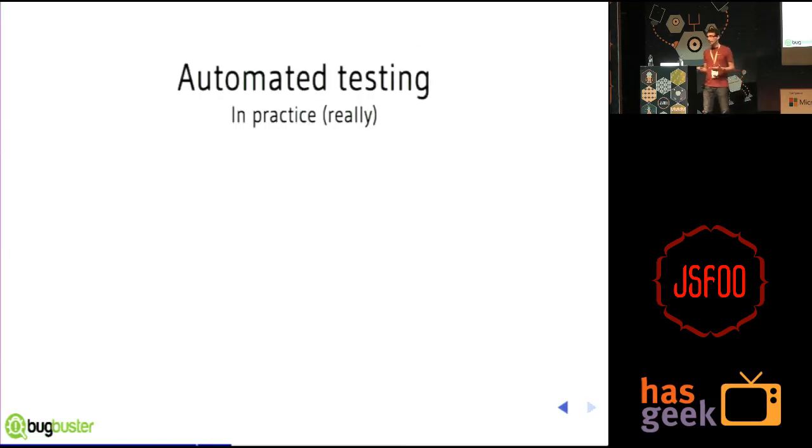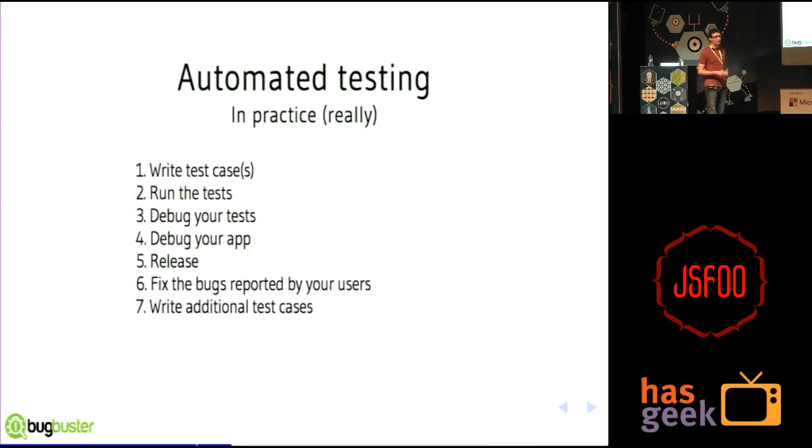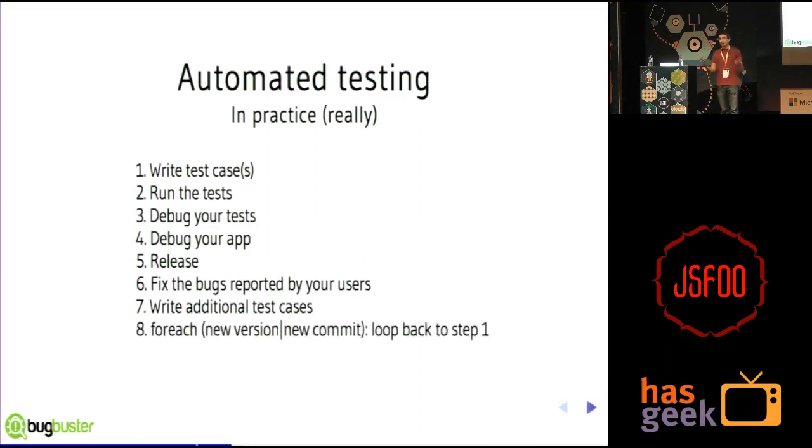If you look at how automated testing really looks in practice — in real life — you write your test cases, run the tests, then debug your tests because tests are also code. Then you debug your app, then release. And then what? You fix the bugs reported by your users, because you were caught with your pants down. You write additional test cases, and repeat the cycle for every new version or commit. That's exhausting, and that's why testing has this reputation of being so tedious.